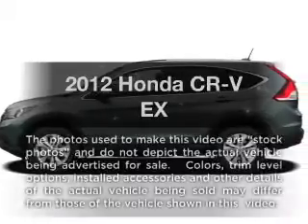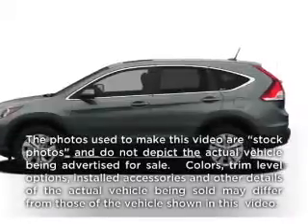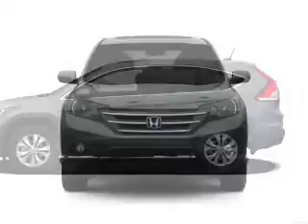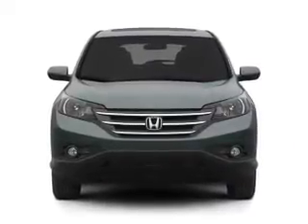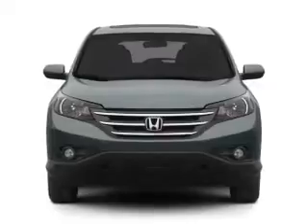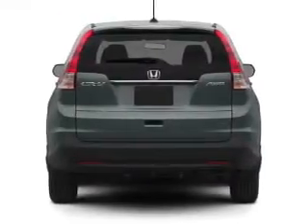Check out this 2012 Honda CR-V. Travel the roads in style and comfort in this great vehicle with an efficient four-cylinder engine. The powertrain includes all-wheel drive driven by a five-speed automatic transmission.